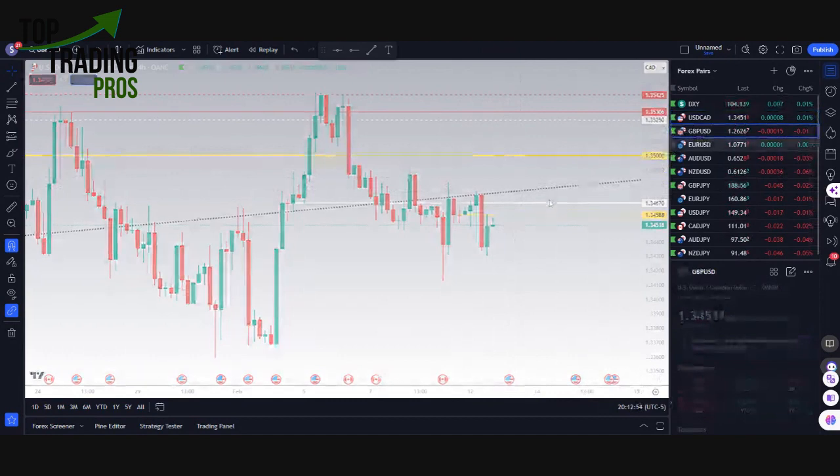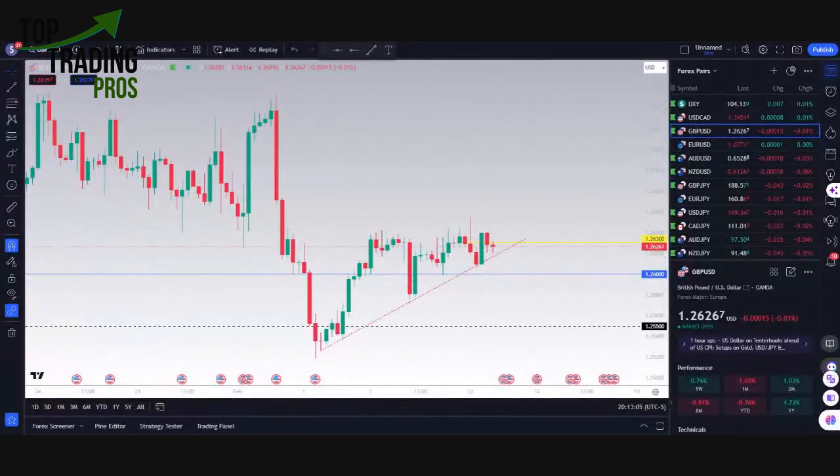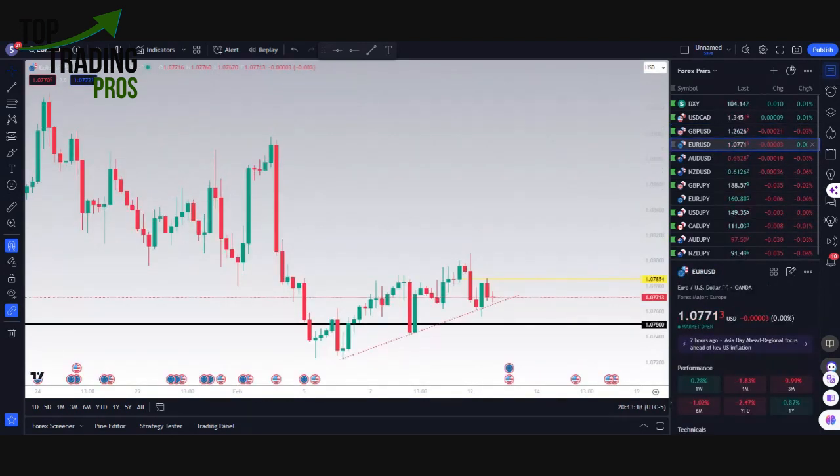For the GBPUSD idea, it does have this support. We talked about this one today in being above that 1.26 level, but also making these higher lows — consistent higher lows — hanging out right at weekly open. This is all very bullish for the pound going into the news tomorrow, as well as seeing what we're going to be expecting for the dollar itself.